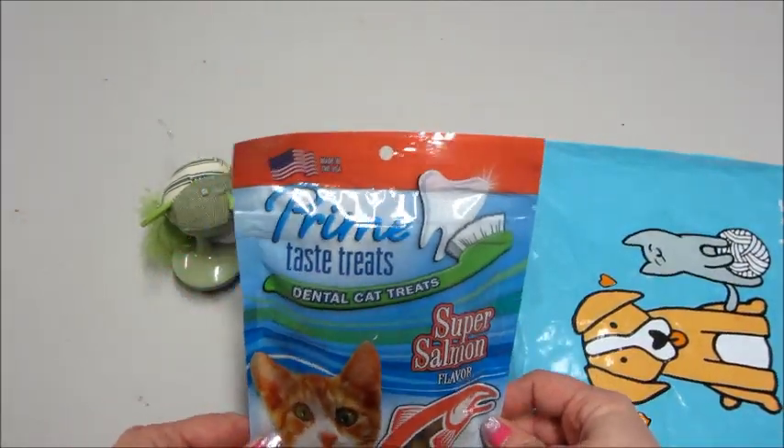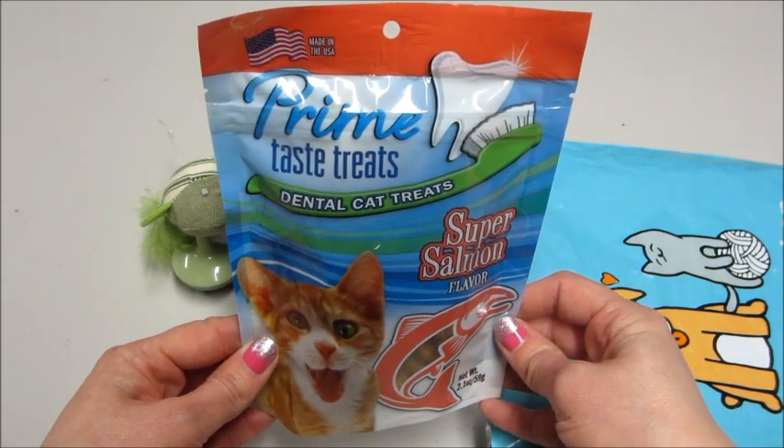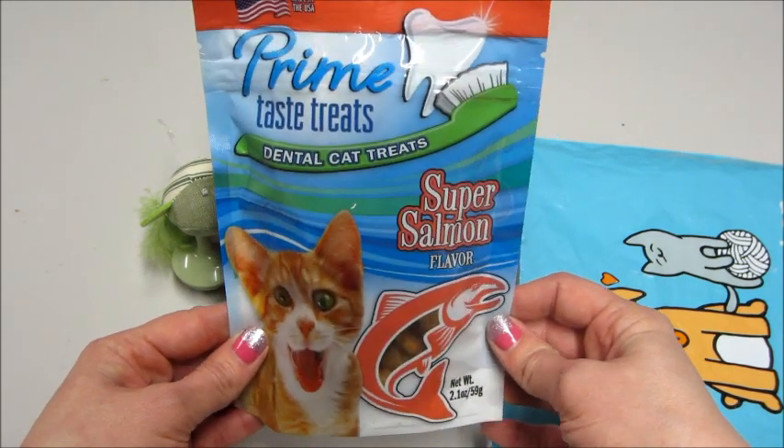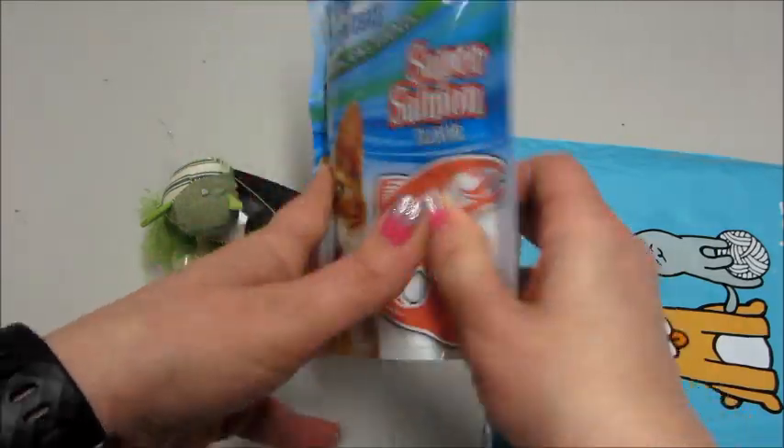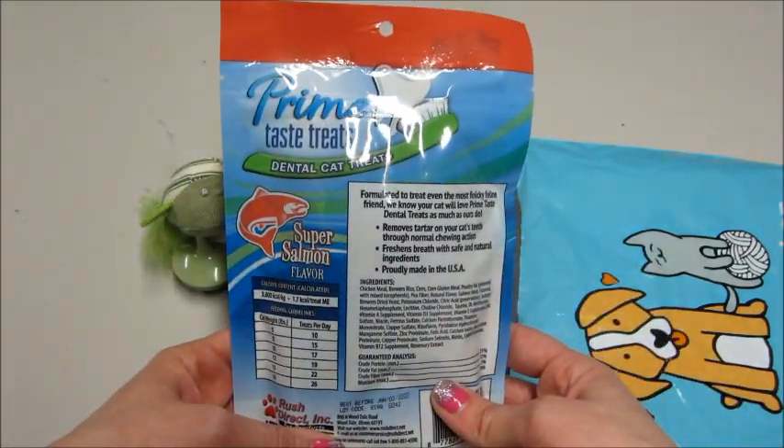Next we have some cat treats — Prime Taste Treats, dental cat treats. These are super salmon flavor. They are the crunchy type. Very nice.